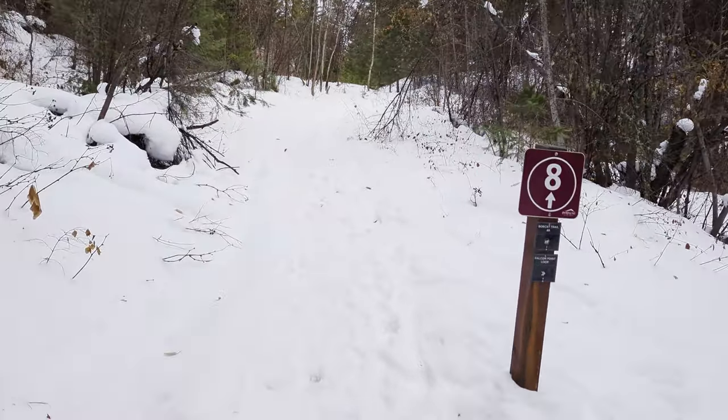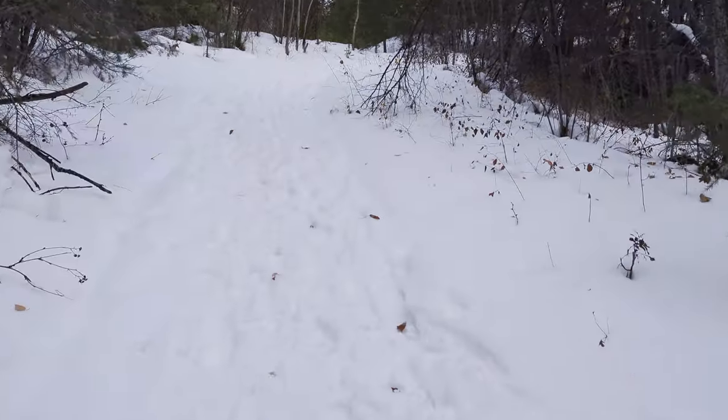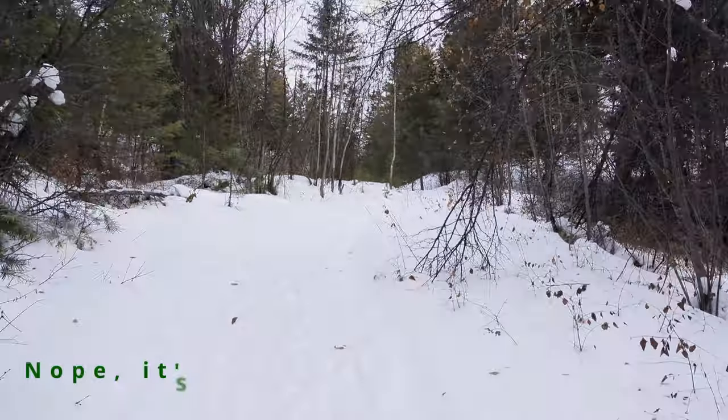Bobcat. Falcon Loop. We're doing Bobcat today. Wait — I've been saying Cougar the whole time. Actually, I'm pretty sure it's Cougar.